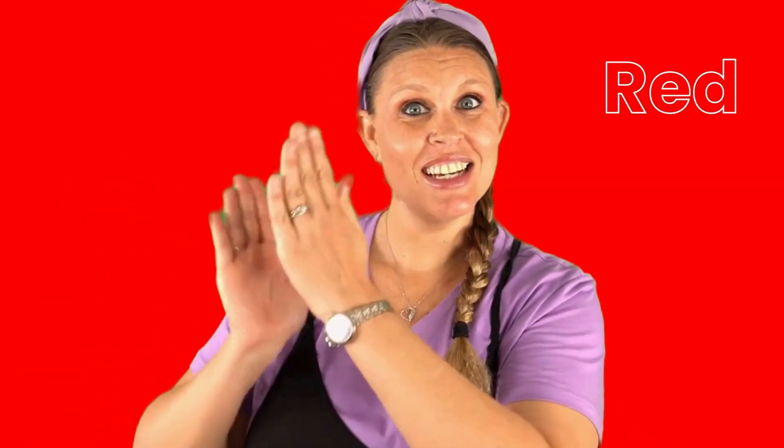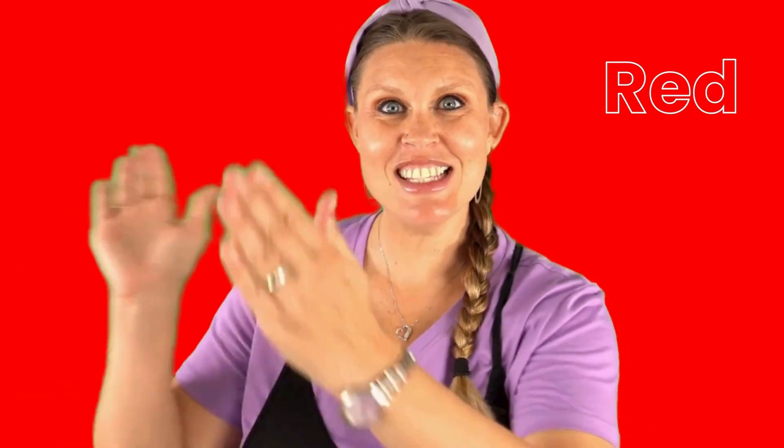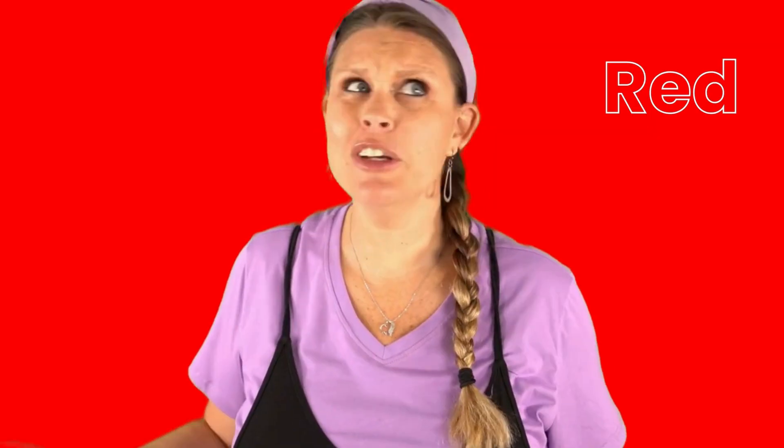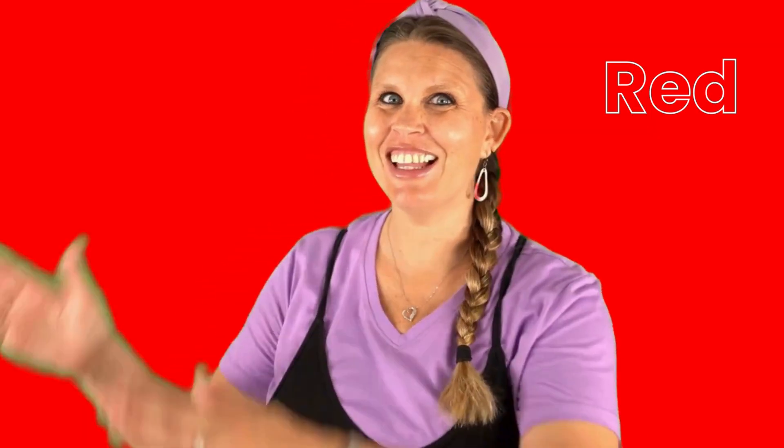If you see the color red, clap your hands. If you see the color red, clap your hands. If you see the color red, if you see the color red, clap your hands.